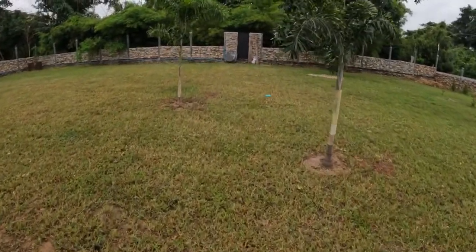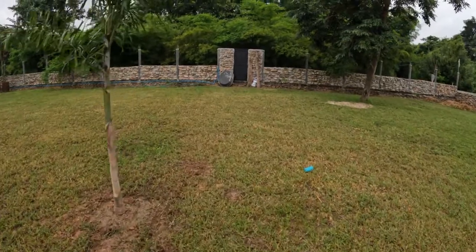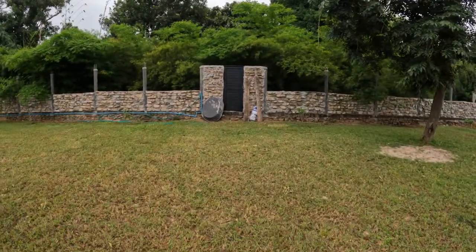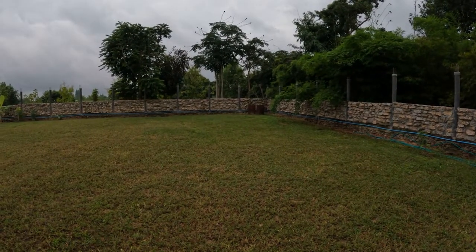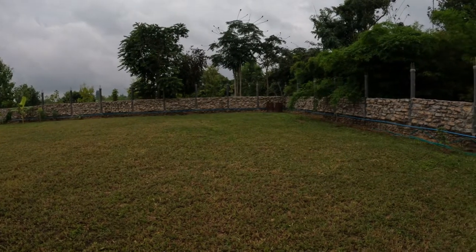I'm not sure what I'm going to do along here — whether I build an elevated walkway or just put sand down, compact it, and put stone over the top. Haven't decided yet. That's where the office is going to go. I'm going to put an office and a gym in here somewhere, in that back corner.